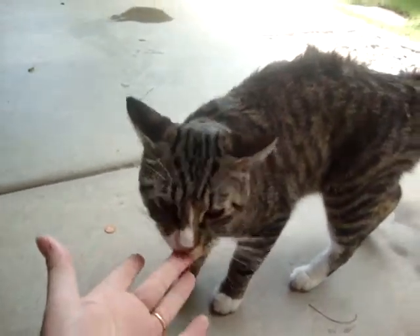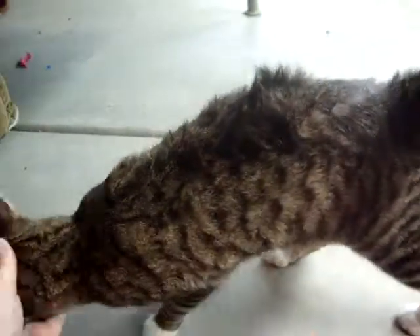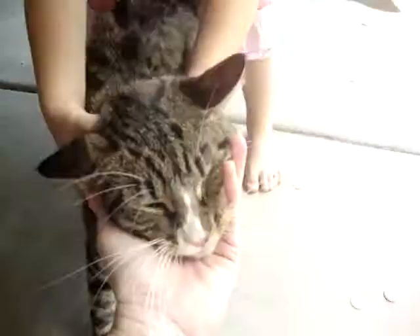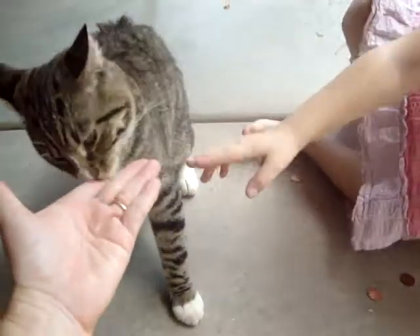He's even licking my fingers. Send me an email and we'll let him come and live with you. Say hi Stripes. Hi kitty kitty kitty. He's just a little lover.